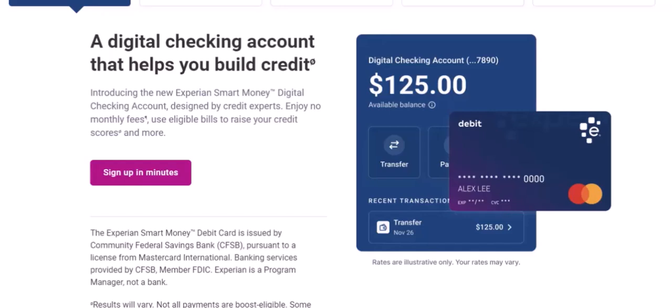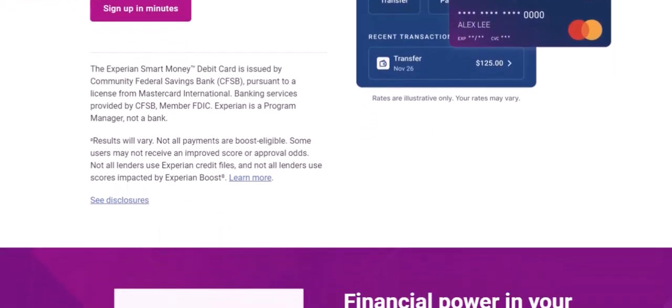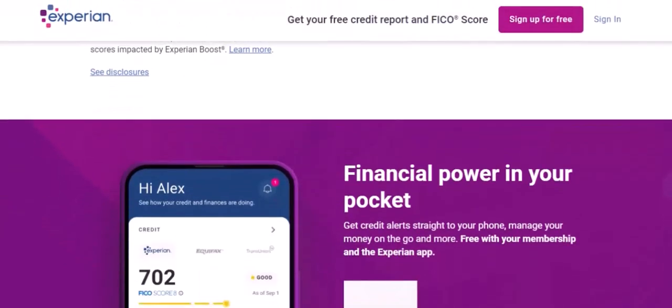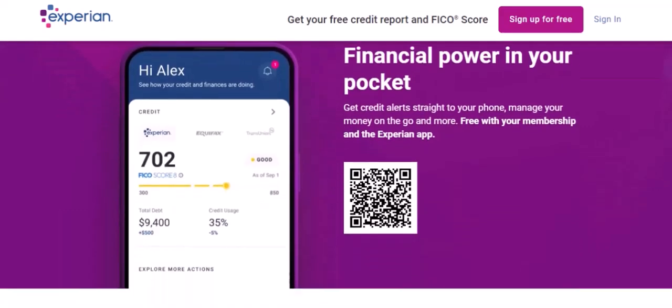Boosting your credit score with Experian takes dedication and consistency. By following these tips, you can improve your financial health and open up new opportunities. Remember, your credit score is a reflection of your financial responsibility — treat it with respect and make it a priority. With that said, thanks for watching. If you have any questions or would like to learn more about improving your credit score, feel free to leave a comment below. Until next time, bye-bye.